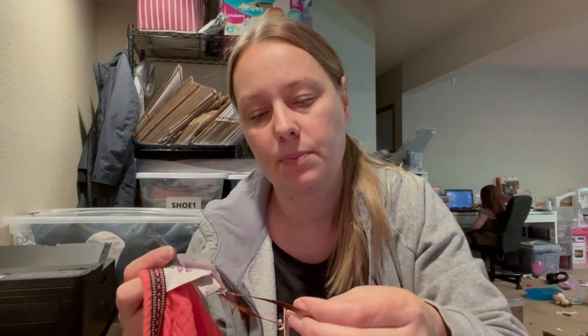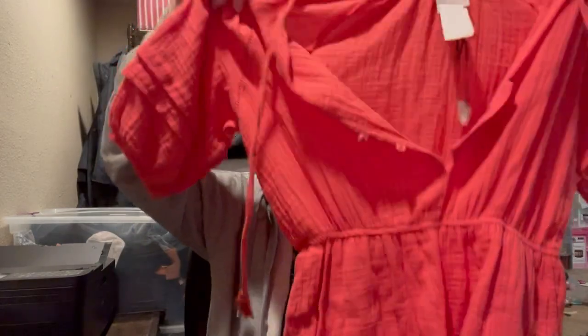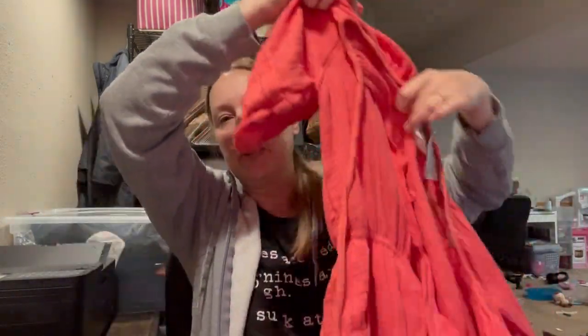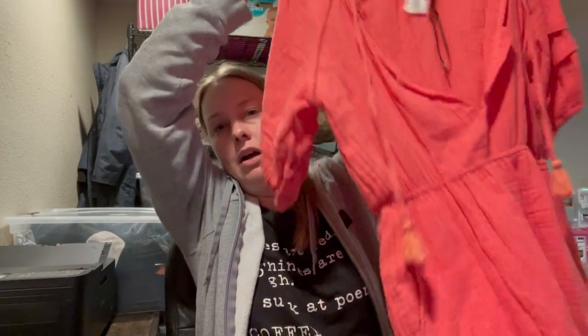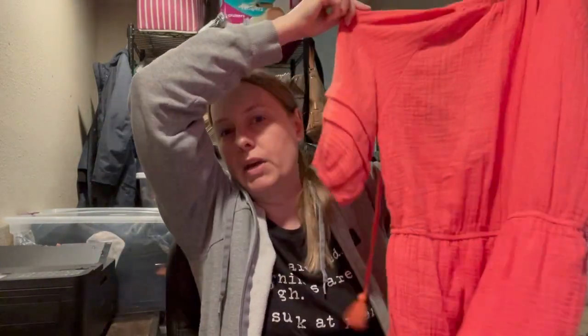Here is Knox Rose. This is a size medium, and it's partially new with tags. They always do this when it's being donated from the store — they cut off most of the tags, but you can still tell it was never worn. It's a really cute romper. It's a pretty coral color, very boho style. I wouldn't pay very much for this, but for $2, I definitely think it's worth picking up to flip.